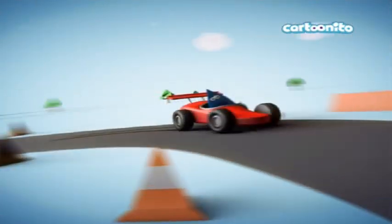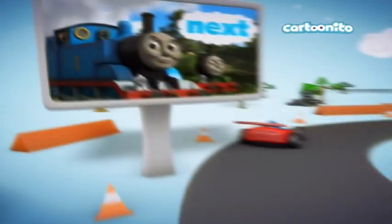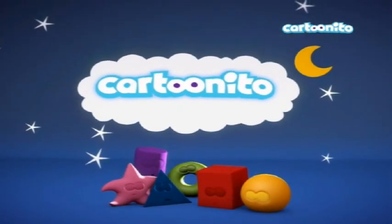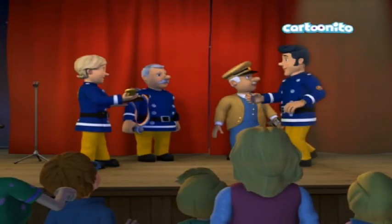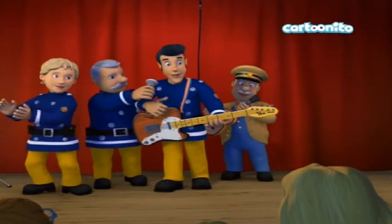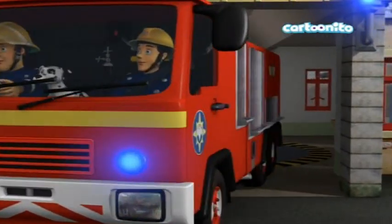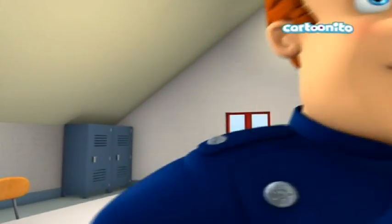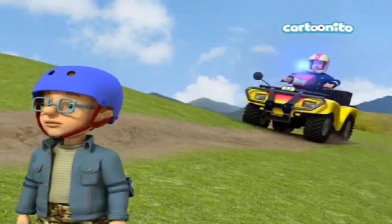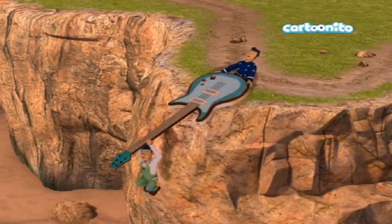Hello everybody, today's episode goes out to all the roller skaters out there — you know who you are, most probably not. Welcome back to another continuity review episode. Today's continuity of focus is going to be Cartoonito UK. It's a very old continuity and it also contains adverts, probably. It's from the 29th of April 2017, so it's about three years old — one of the oldest continuities out there.